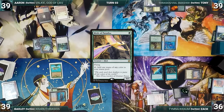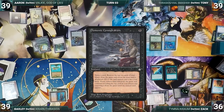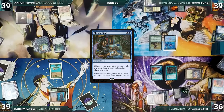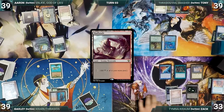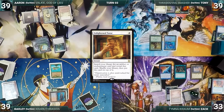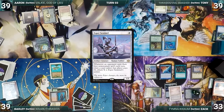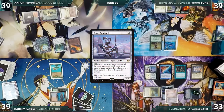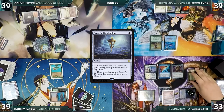Eren draws and plays Urza's Saga, getting its first counter. He casts Dark Ritual — Counterbalance triggers and Zack reveals Demonic Consultation, countering Dark Ritual. A bummed-out Eren passes to Tony, who plays a Badlands but passes without acting, not wanting to get swept up in the Counterbalance shenanigans. During Zack's upkeep, he loses his Mana Crypt roll and takes 3 damage, then casts Enlightened Tutor, fetching Sensei's Divining Top. He plays an Exotic Orchard and casts Esper Sentinel. In response, Aaron casts Red Elemental Blast targeting Rhystic Study — Counterbalance triggers but reveals Badlands, so Rhystic Study is destroyed. Esper Sentinel resolves, and Zack then casts Talisman of Creativity and Sensei's Divining Top before ending his turn.